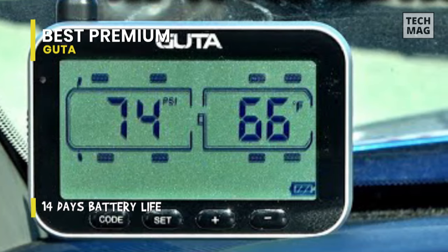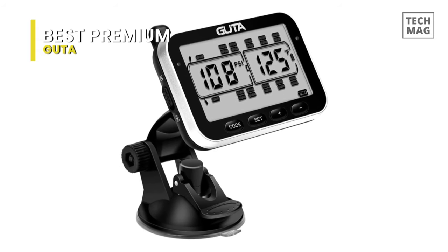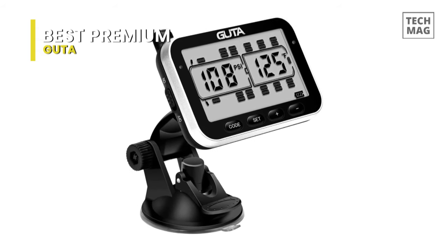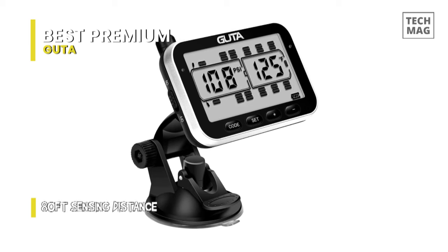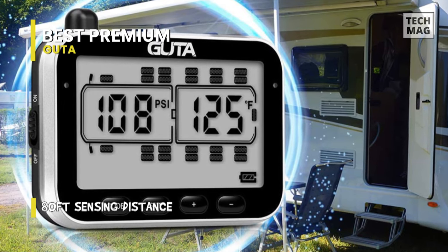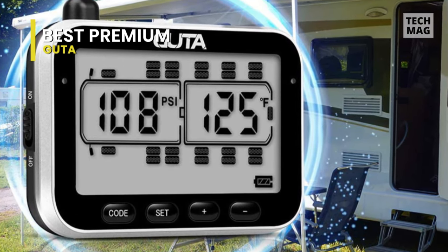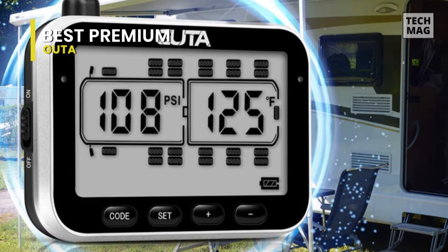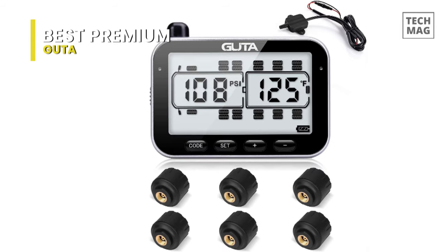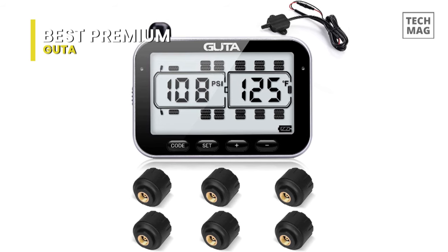Its energy-saving large-size LCD can observe up to 22 to 24 tires, displaying temperature and pressure simultaneously. For charging, it only requires up to four hours to get fully charged, which can last up to 12 to 14 days. Its high-quality and durable external sensor is waterproof, anti-theft, dustproof, anti-corrosion, anti-slip-out, and strongly resistant to both high and low temperature environments.